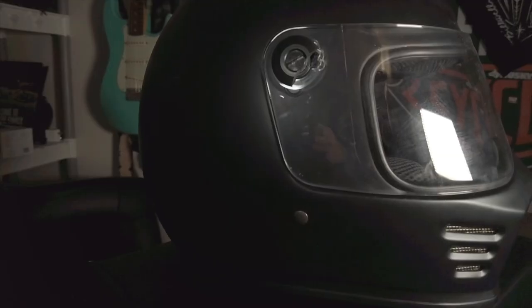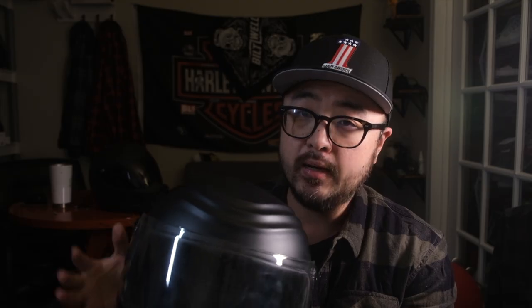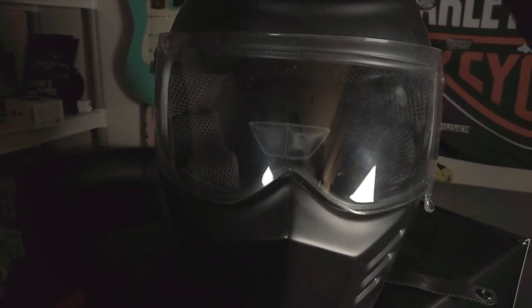Next up is the Simpson Outlaw Bandit, coming in at $449. For that price it is the safest helmet I own — it's DOT, ECE, and Snell approved, making it the highest safety-rated helmet in my collection. Similar to the Biltwell, it doesn't have a ton of features, but it does have a unique ridge design on the forehead that Simpson claims prevents buffeting at high speeds. I couldn't tell a huge difference but I'll give them the benefit of the doubt — every little bit counts.